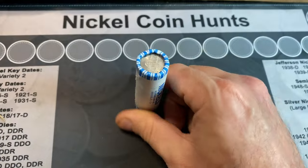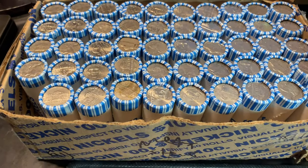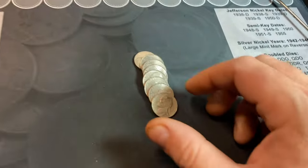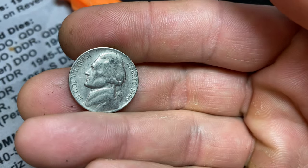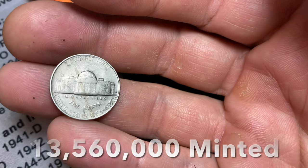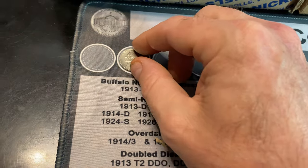All right, let's get the hunt on and hopefully we find some goodies. We're going to have a find in roll number one of the box, because near the back of the roll we have a 1946 — looks like it's been cleaned — San Francisco. We'll take it. 1946S to kick us off.